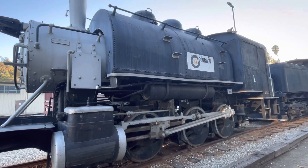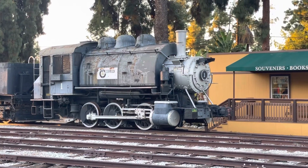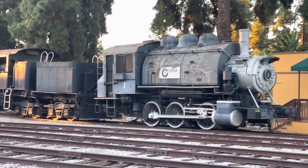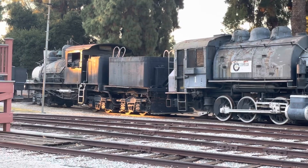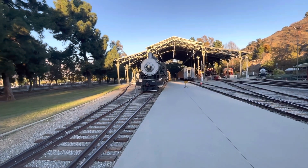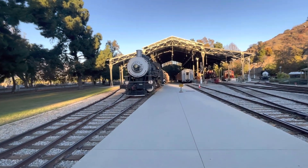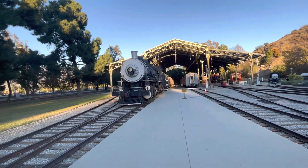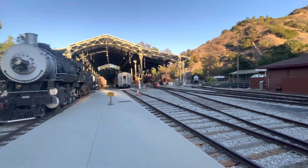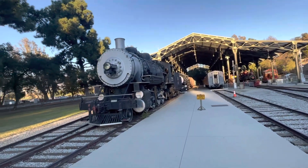Travel Town was begun in 1952 when the park wanted a steam engine for children to climb on. Charlie Atkins, a park employee, began a letter-writing campaign to large railroad companies asking for steam engines as they were being retired. He was more successful than expected, grew a very large collection, kept up this correspondence until his death in 1958, and received many steam engines and other donations.